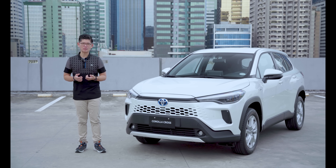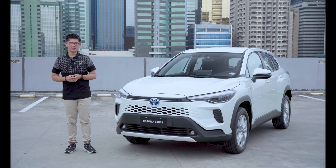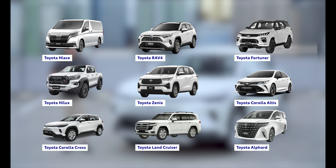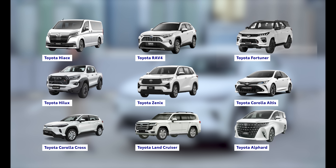Enjoy a free 2-year subscription to MyToyota Connect from the time you pick up your Toyota. MyToyota Connect is available for select models including the HiAce, RAV4, Fortuner, Hilux, Xenix, Corolla Altis, Corolla Cross, and Land Cruiser 300.